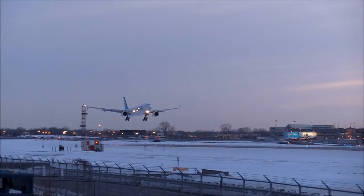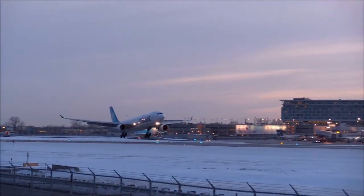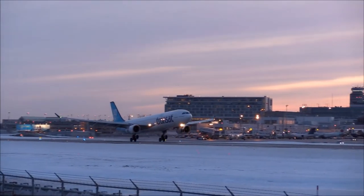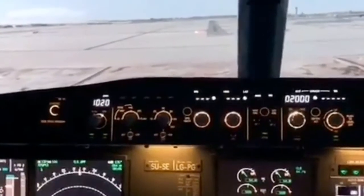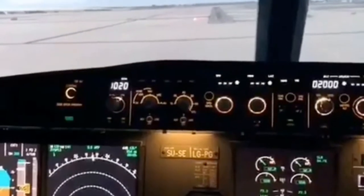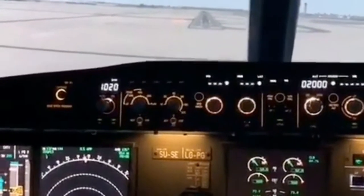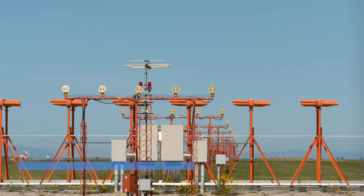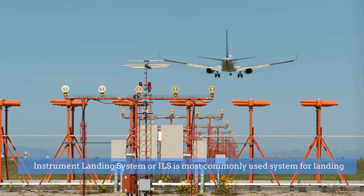Aircraft landing is one of the most complex phases in air navigation, especially during poor weather and low visibility conditions. Pilots require instrument guidance during such conditions. Various ground-based approach guidance systems have been created over time to provide precise instrument guidance, helping to align the aircraft to the runway centerline and achieve safer landings. The Instrument Landing System, or ILS, is the most commonly used instrument landing guidance system for decades.